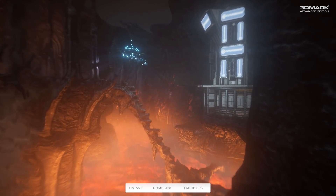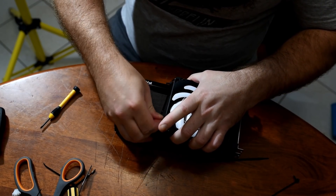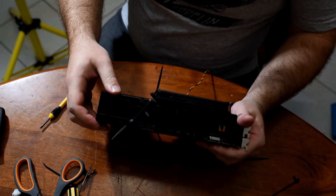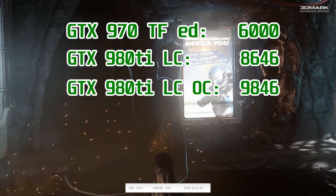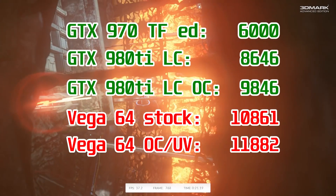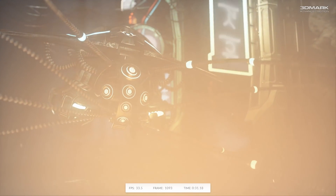Starting with the synthetics, 3DMark Firestrike Extreme saw the FrankenMods GTX 970 score 6,000 points, which is actually pretty impressive for an older card. The 980 Ti returned over 8,600 and 9,800 points stock and overclocked, really flexing its muscles over its much smaller brother. The real heavyweight was the Vega 64, however, with 10,800 and almost 11,900 points stock and overclocked — I use that term loosely here, as technically it was undervolted, but it did result in much higher clock speeds, so I'm going with the term that will make more sense to more people.